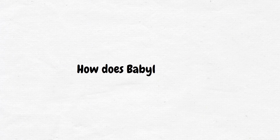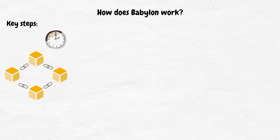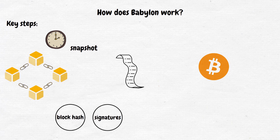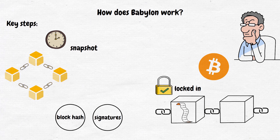Now let's break down how Babylon actually works. The process involves a few key steps. First, at regular intervals — let's say every hour — the proof-of-stake blockchain takes a snapshot of its current state. This includes things like the latest block hash and signatures from the validators. Next, this snapshot or checkpoint is sent as a small piece of data to the Bitcoin network. As the Bitcoin network processes blocks, the checkpoint becomes more and more secure. After a certain number of confirmations, it's considered locked in. If there is ever a question about the correct state of the proof-of-stake blockchain, anyone can check these Bitcoin-stored checkpoints to verify the true history.